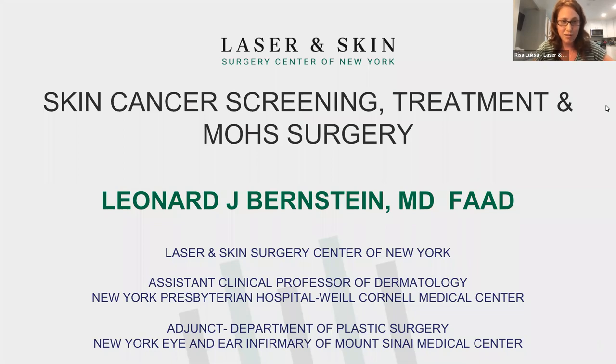There's also a chat feature if you have any questions for me. We are going to get going in one moment. I will introduce Dr. Bernstein and then we will get started. So thank you all for joining us. I am very excited to introduce Dr. Bernstein. He's a board-certified dermatologist and has been with Laser Skin Surgery Center for over 25 years.